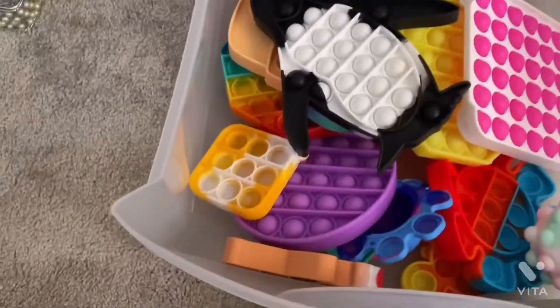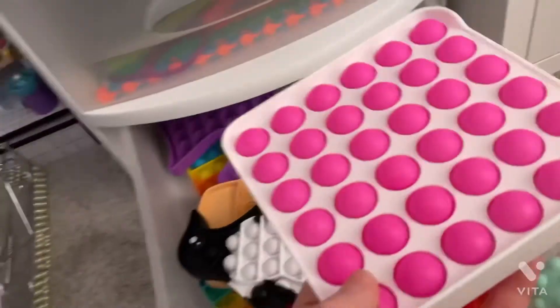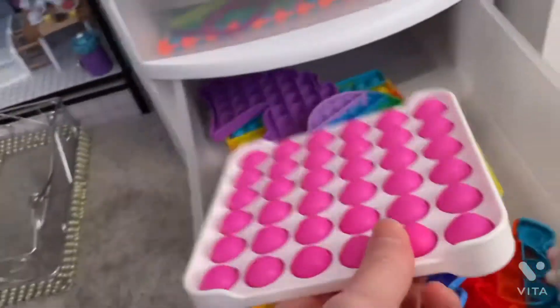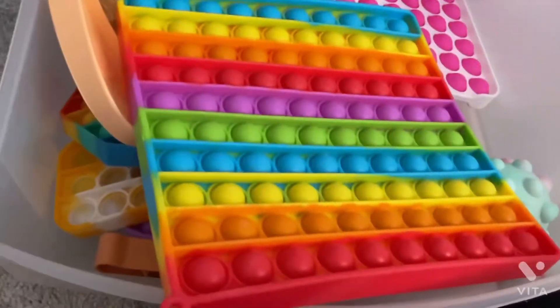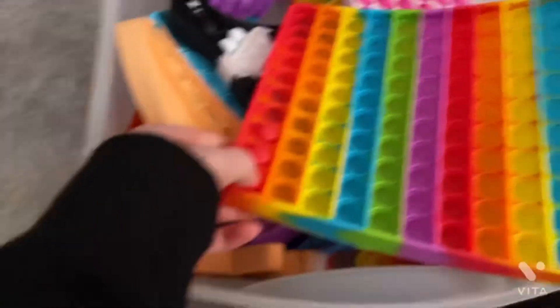This is again one of my favorite drawers. I love this — it's a hard shell pop it. This is again one of my favorites. It's huge, and listen to the pops. So good.